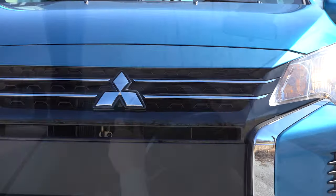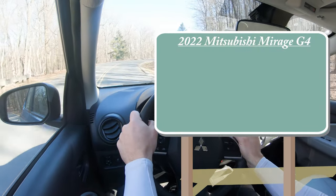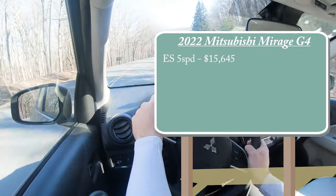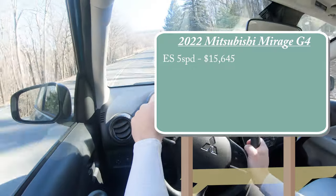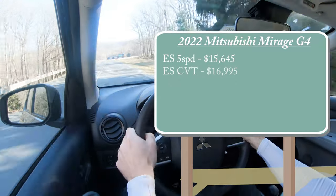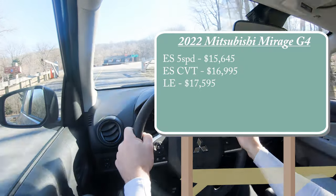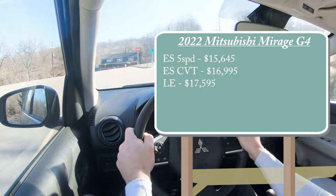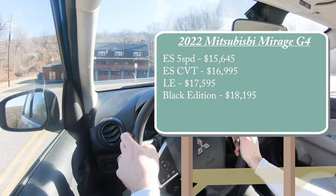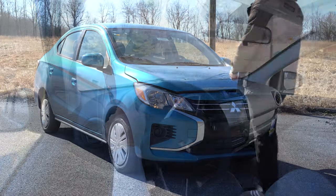Let's start with pricing. There are a few different trim levels for the 2022 Mirage G4: the ES five-speed manual starting at $15,645; the ES CVT — which is the one we have today — starting at $16,995; the LE starting at $17,595; the Black Edition, a new trim level for 2022, starting at $18,195.